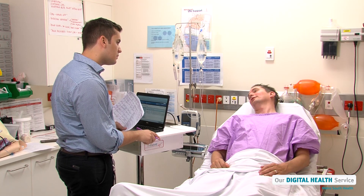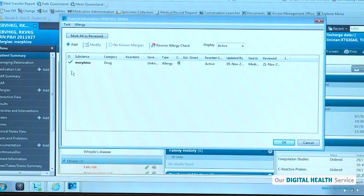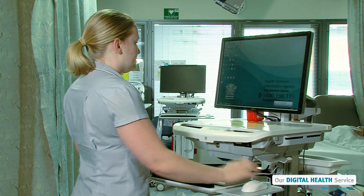And if the information from the devices indicates that a patient's condition might be getting worse, our computer system will alert our doctors and nurses so they can immediately check on that patient.